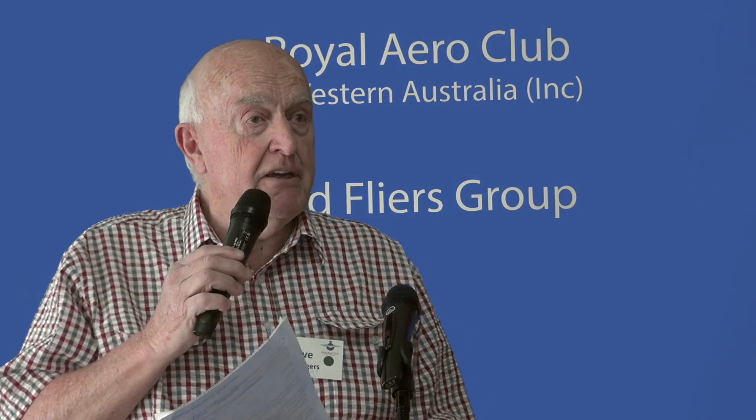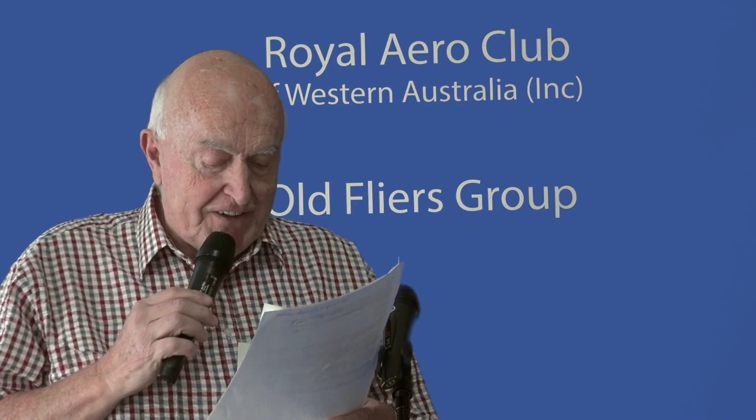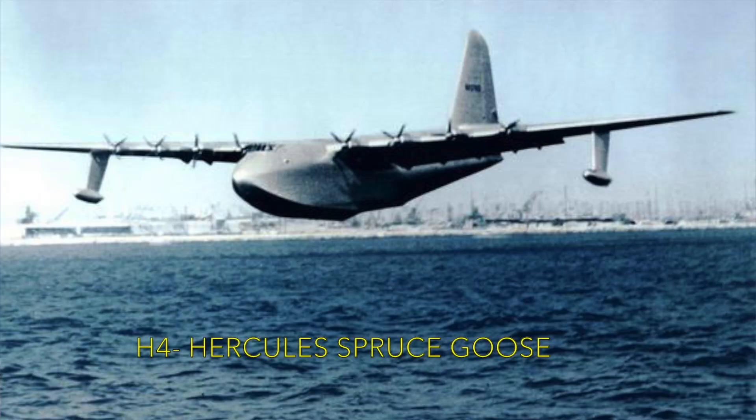Balsa in Spanish means raft — however, it doesn't float well, so it's a pretty poor raft. Other woods used in aircraft include Sitka spruce, birch, ash, Douglas fir, mahogany, and some pines.